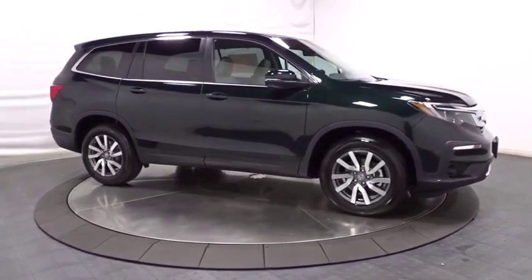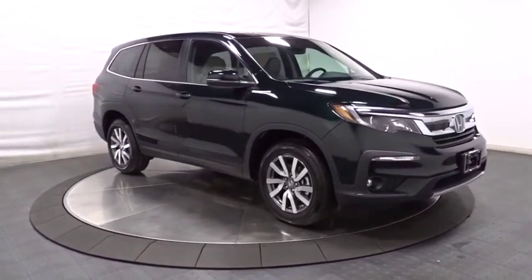Wouldn't you look great in this vehicle? Stop in today and see for yourself. Bye.